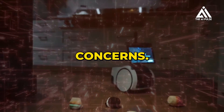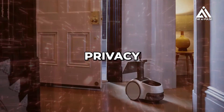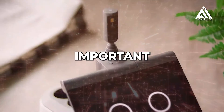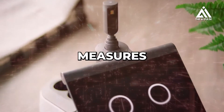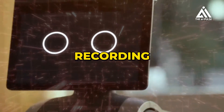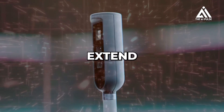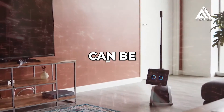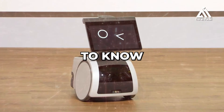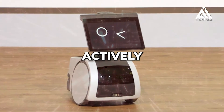A camera on a mobile robot in your home is bound to raise questions about privacy and security. While Astro is designed to be a helpful and engaging companion, it's important to understand the potential risks and Amazon's measures to mitigate them. Astro's main camera is on its head, while the periscope camera can extend to provide a wider view. Both cameras can be used for home monitoring, video calls, and other features — however, they can also capture sensitive information even when not actively recording.